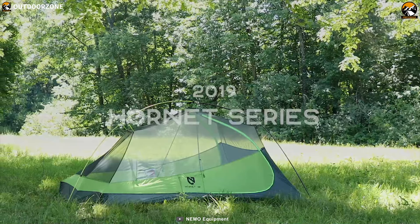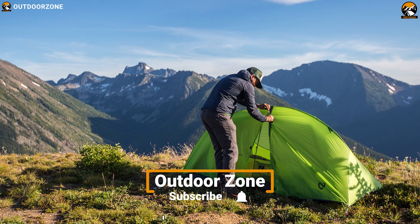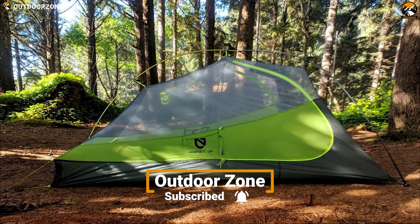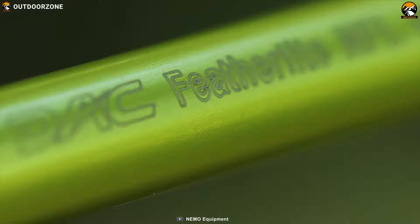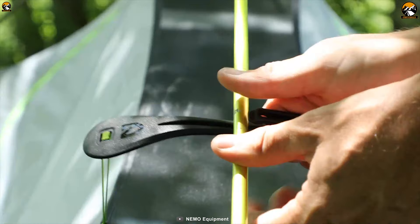The Nemo Hornet 2 tent with spacious vestibules offers backpackers great livability. You can share or sleep in a palace for one with full comfort. The Nemo Hornet is an ultra-light 1-person backpacking tent with a measured weight of 2 lb 4.9 oz. This tent is fast and easy to set up with its single-hubbed pole with ball and socket end tips, volumizing struts, and high-quality pole clips.